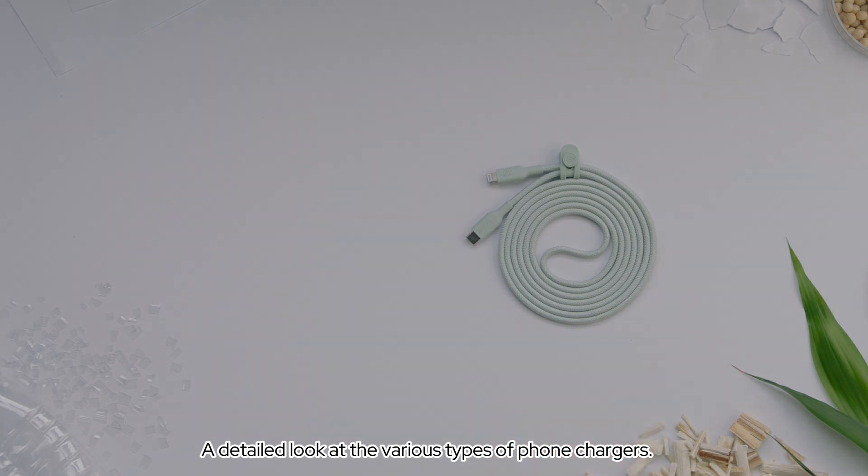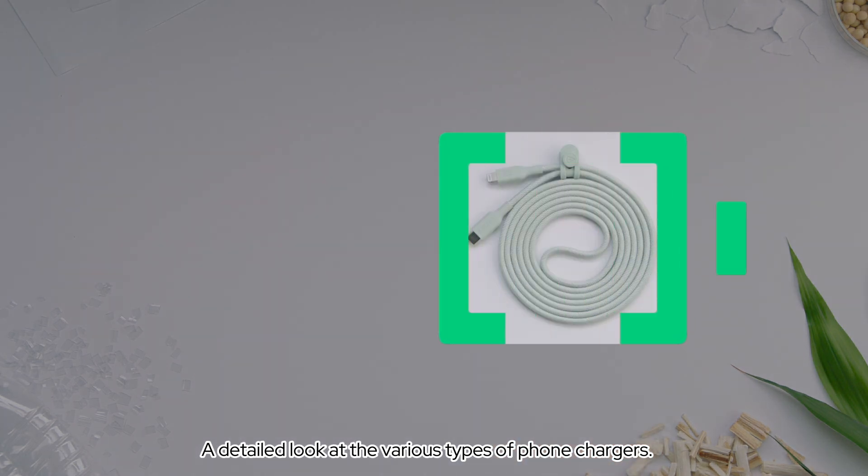So, there you have it — a detailed look at the various types of phone chargers. Thanks for watching.